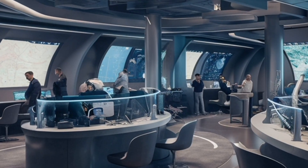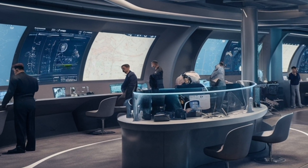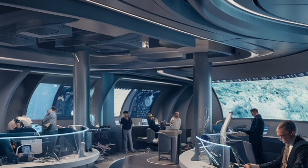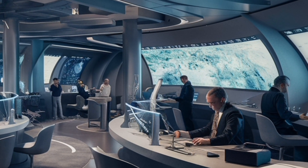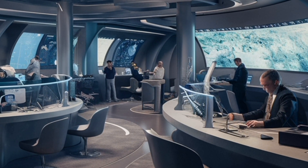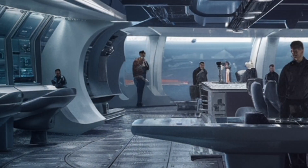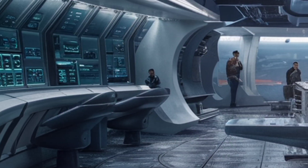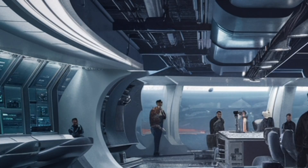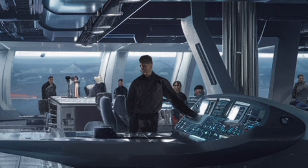Walking into the interior, you immediately notice the difference compared to older destroyers. Everything inside the Zumwalt is modern, digitized, and purposefully designed for both efficiency and crew comfort. The ship is operated by an advanced integrated power system and a fully networked combat management interface. Unlike older ships with dozens of scattered control rooms, the Zumwalt centralizes most of its operations into a series of sleek, high-tech control centers. The bridge feels more like the command deck of a spaceship than a typical naval ship. Large screens display real-time data, radar information, weapon system status, and navigation visuals. Touchscreen interfaces replace traditional switches and dials, giving the crew a more intuitive and streamlined way to control the ship.